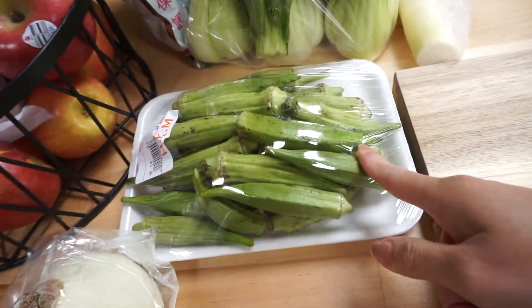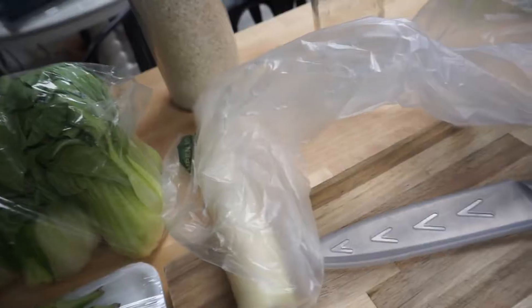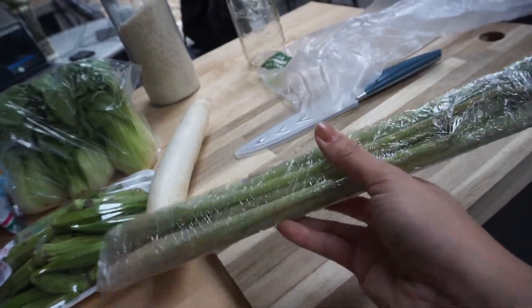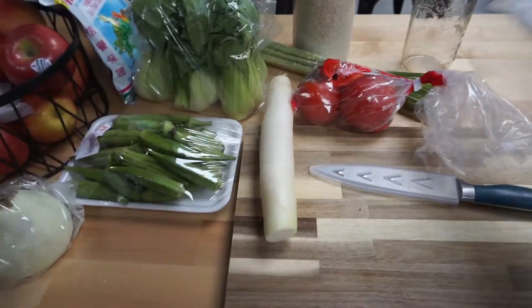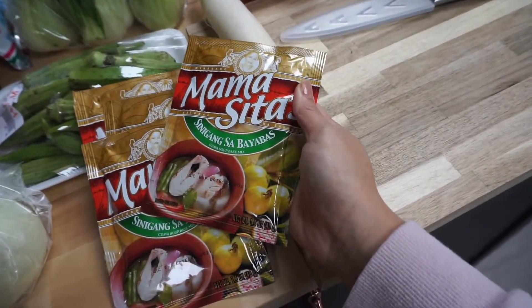I just got back from the store. Went grocery shopping for sinigang ingredients and here's what I got: a package of okra, bok choy, mushroom seasoning with no MSG, some daikon, a bundle of lemongrass — this is mainly just for tea — and most importantly, some Mama Sita's sinigang mix.